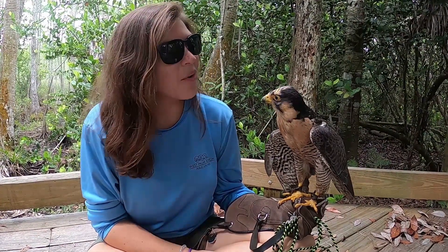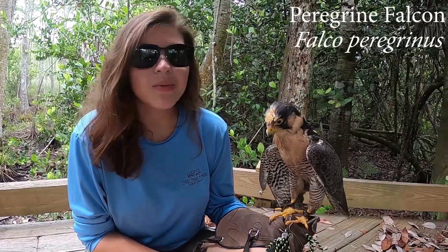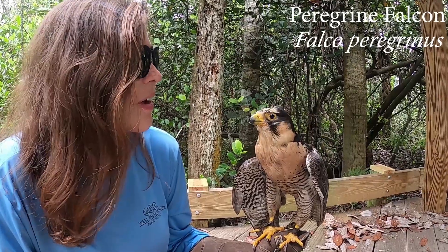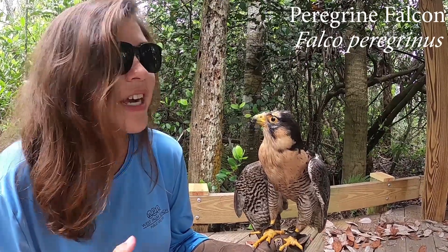Thanks Mary. I want to introduce you to Lily here, who is a peregrine falcon found in the Everglades. Lily has a really cool adaptation — peregrine falcons are actually the fastest animal alive. They can be clocked at over 220 miles per hour because their prey items are birds, so they have to catch them in midair.